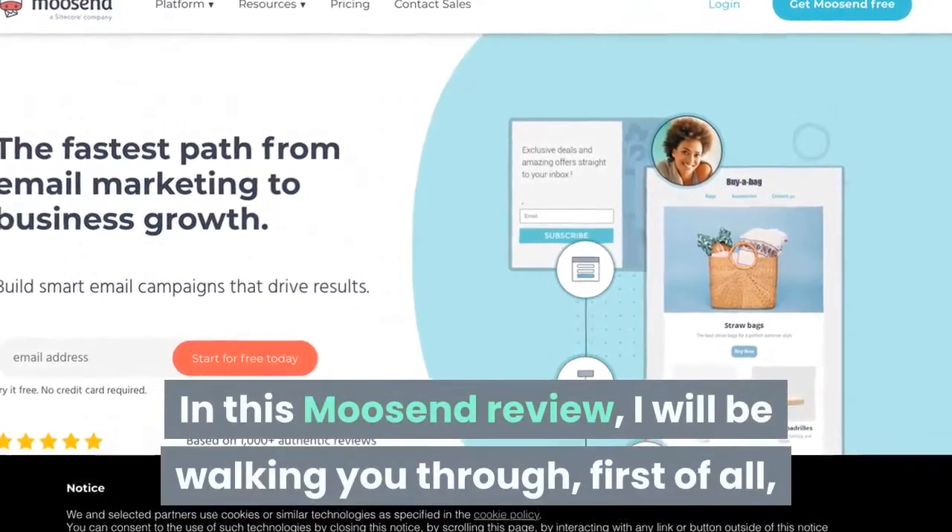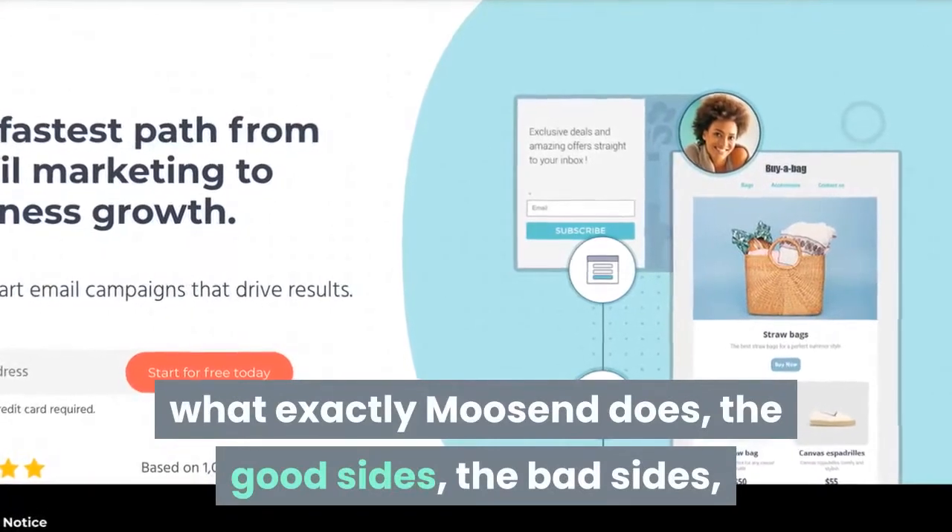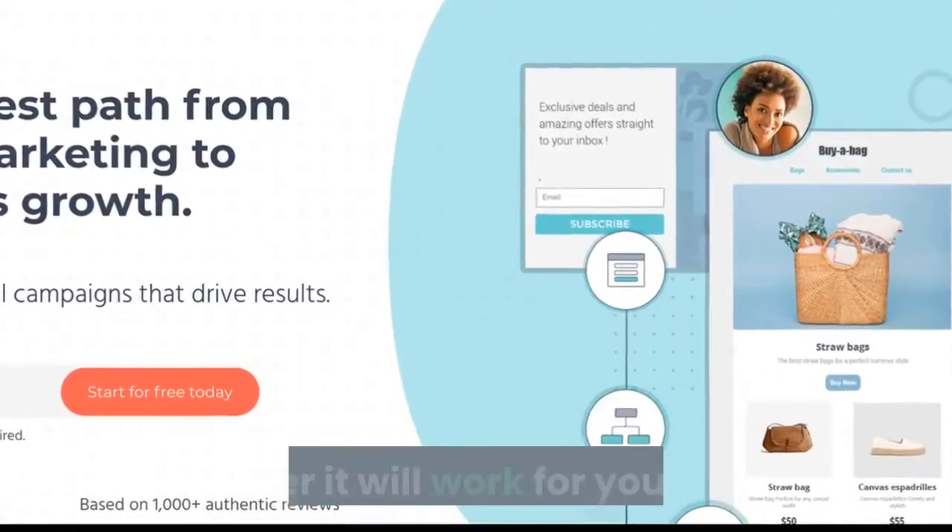In this Moosend review, I will be walking you through, first of all, what exactly Moosend does, the good sides, the bad sides, and a lot of things that you need to know in order to make the best decision on whether it will work for you or not.